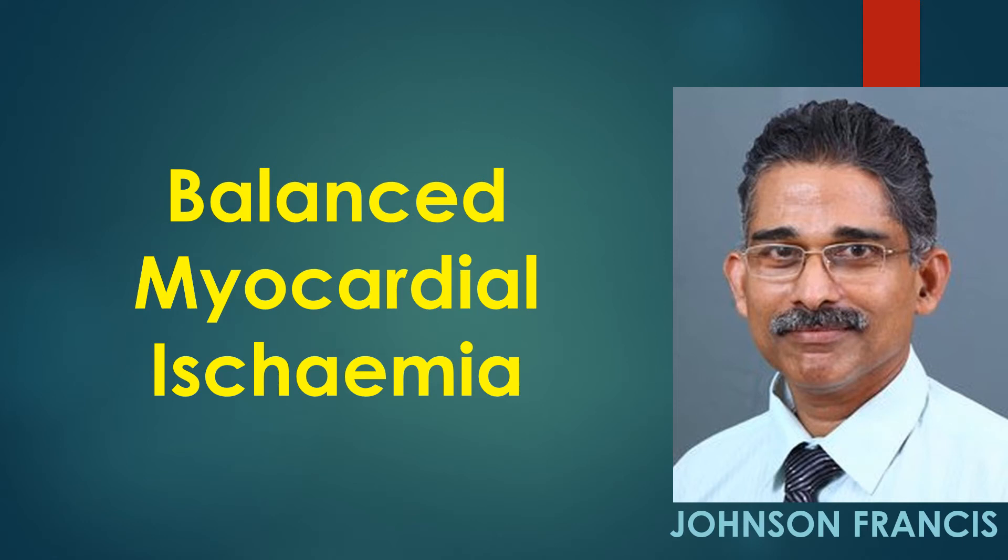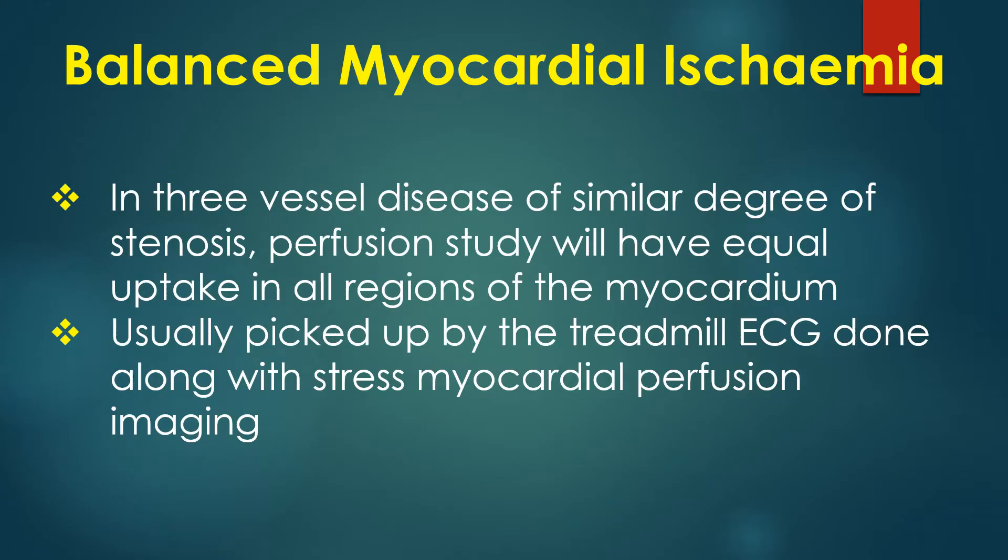A negative radionuclide perfusion study due to a similar degree of stenosis in all three major coronaries is known as balanced myocardial ischemia. This is because the radionuclide used for perfusion study will have equal uptake in all three regions of the myocardium.